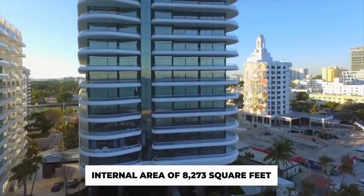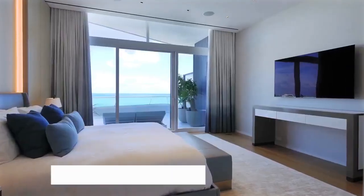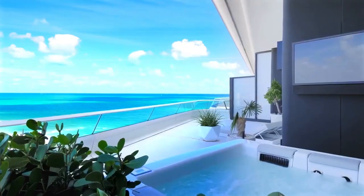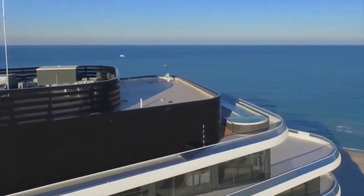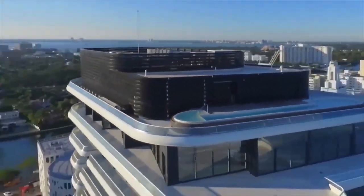This amazing penthouse has an internal area of 8,273 square feet that contains 5 bedrooms, 5 full bathrooms, and 2 half baths, as well as over 10,000 square feet outdoors. The 70-foot rooftop pool is one of its attractions and gives some amazing views of the sea.